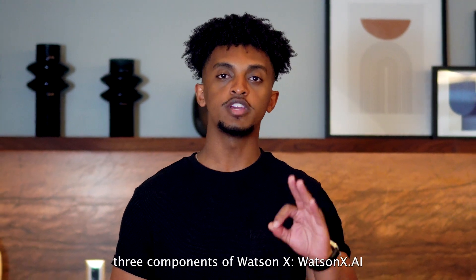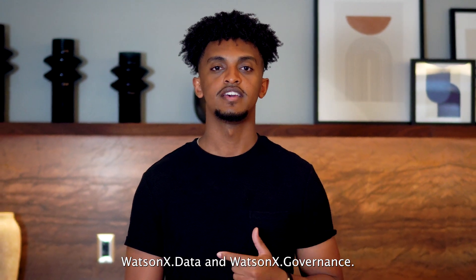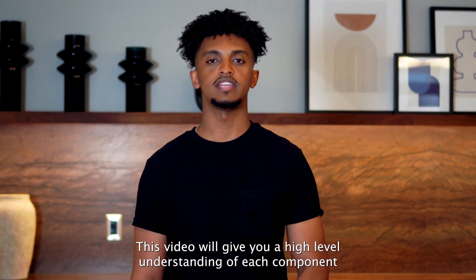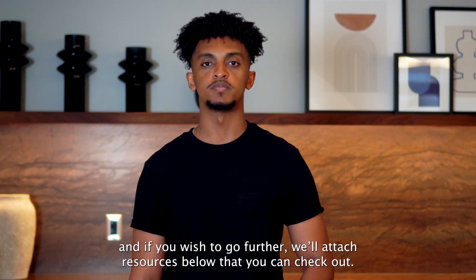We'll be covering three components of WatsonX: WatsonX.AI, WatsonX.Data, and WatsonX.Governance. This video will give you a high-level understanding of each component, and if you wish to go further, we'll attach resources below that you can check out.